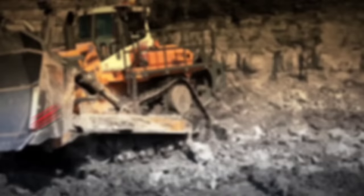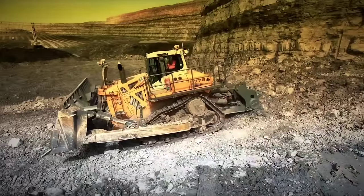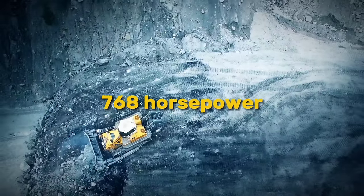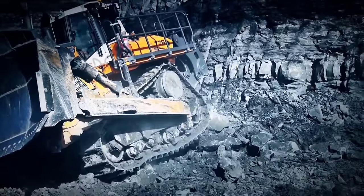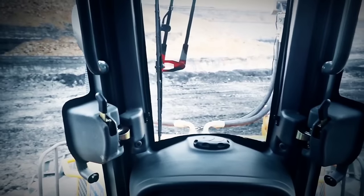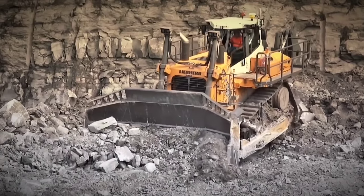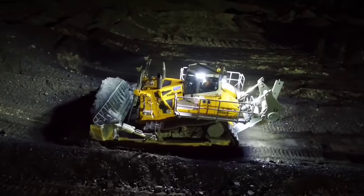Moving forward, let's discuss the PR776 Litronic Bulldozer, another remarkable addition to Liebherr's lineup. With an operating weight of up to 73,189 kilograms and an engine output of 768 horsepower, this bulldozer ensures efficient performance in various conditions. Its hydrostatic drive system offers stepless speed control and precise steering, while its ergonomic cab design and integrated safety features enhance operator comfort and safety. It features a bogey suspension system for optimal ground contact, minimizing vibrations and providing a smooth ride for operators. The PR776 Litronic Bulldozer is equipped with an eco mode for optimal fuel efficiency, reducing consumption and noise emissions without compromising performance.